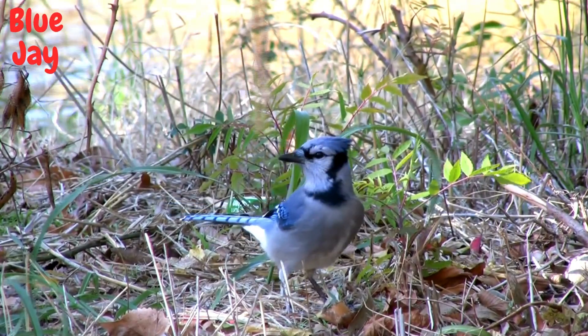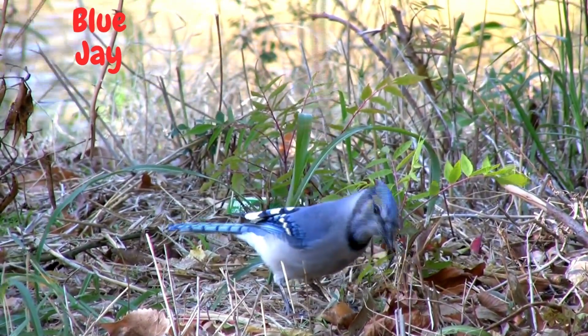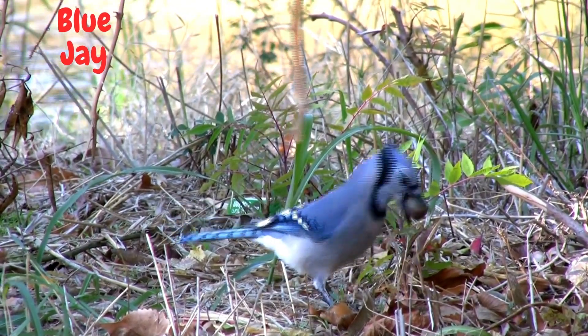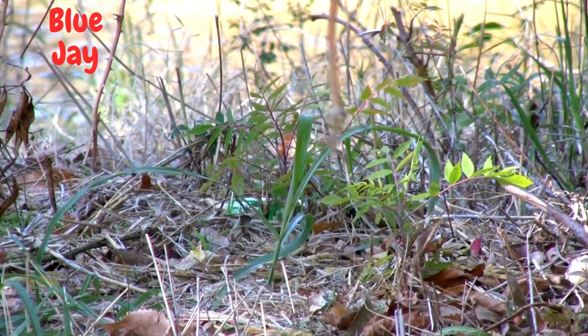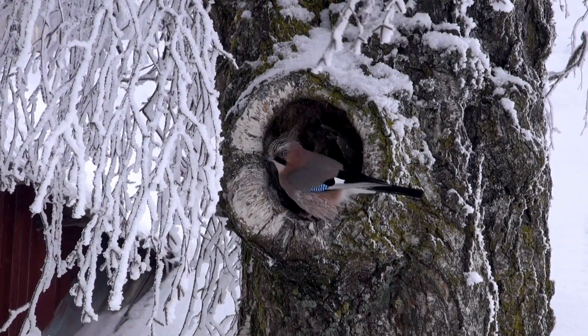First, let's talk about the blue jay, one of the most iconic species. With its bright blue feathers and distinctive crest, this bird is a true beauty. Did you know that blue jays are excellent mimics? They can imitate other bird calls and even some human sounds.